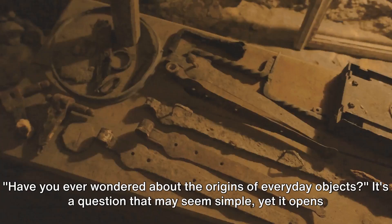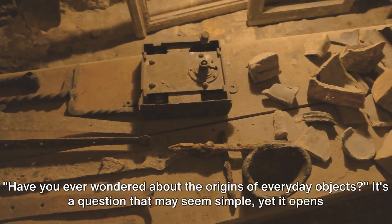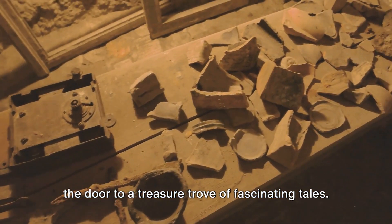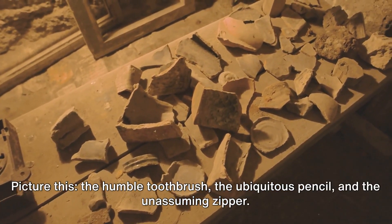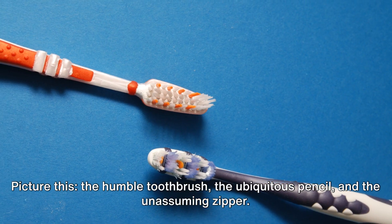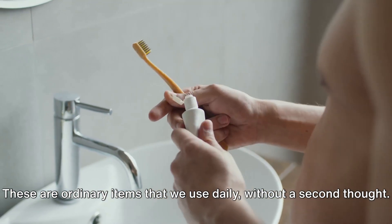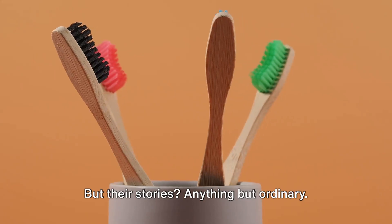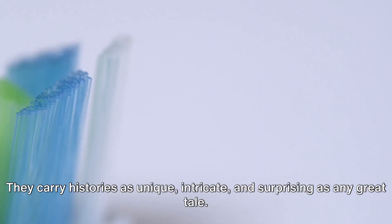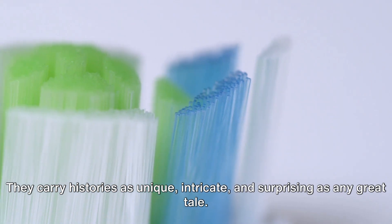Have you ever wondered about the origins of everyday objects? It's a question that may seem simple, yet it opens the door to a treasure trove of fascinating tales. Picture this: the humble toothbrush, the ubiquitous pencil, and the unassuming zipper. These are ordinary items that we use daily without a second thought. But their stories are anything but ordinary — they carry histories as unique, intricate, and surprising as any great tale.